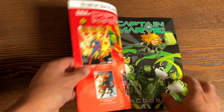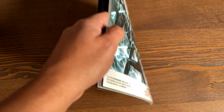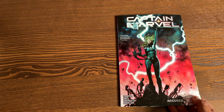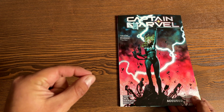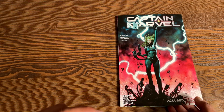Next is Captain Marvel Volume 4: Accused. I've seen in solicits that it states it collects issues 17 through 21, but it actually collects issues 18 through 21, and it has Empire issue 2 included as well. Because of the title and some internal artwork, I do have to talk a little bit about spoilers. If you don't want spoilers, you can skip ahead to Incredible Hulk — I'll put timestamps in the description.